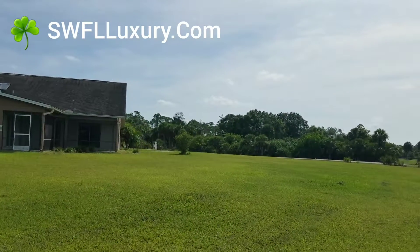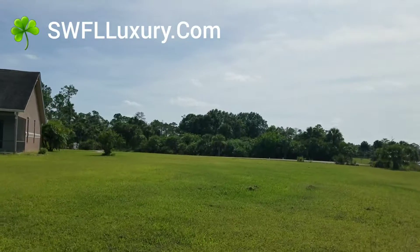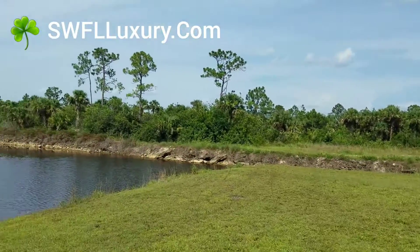We're hosting an open house at one of those properties at the weekend and we'll have information on the other. Please feel free to share with somebody. Alrighty, I gotta go. Thank you.